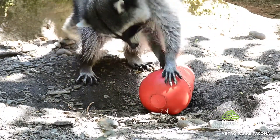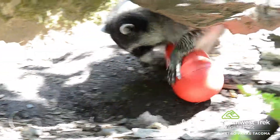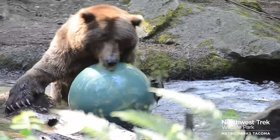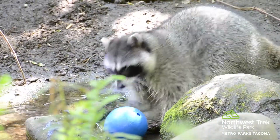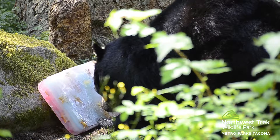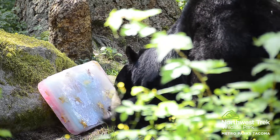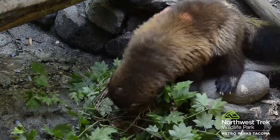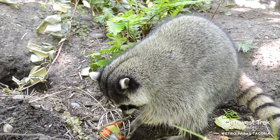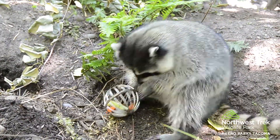Not all enrichment has to be about food and foraging. Keepers choose activities that elicit a variety of behaviors from our animals. Many animals rely on their sense of smell to locate prey, find a mate, or avoid predators. Keepers use scent in order to elicit these behaviors. Things like urine or fur from our caribou will cause carnivores to perk up and explore their environment. Keepers will also use perfume or spices spritzed in their exhibit to have animals track those locations.